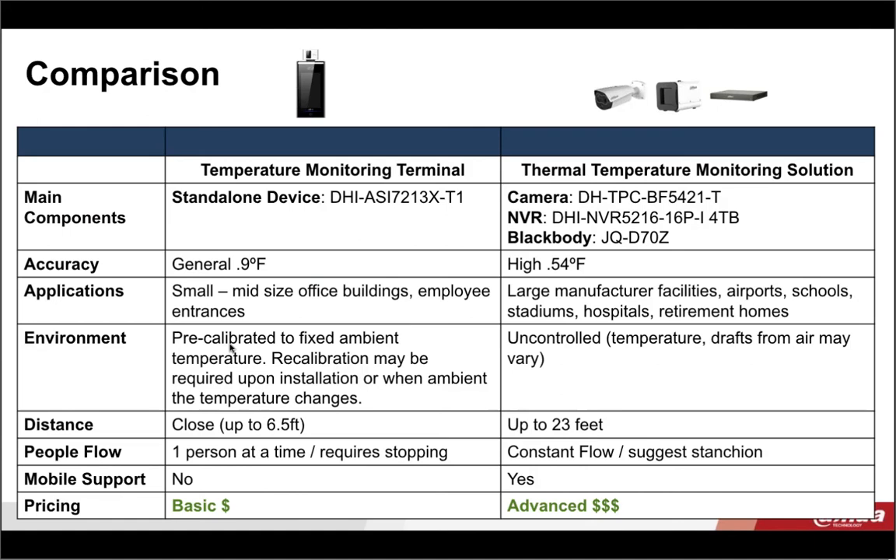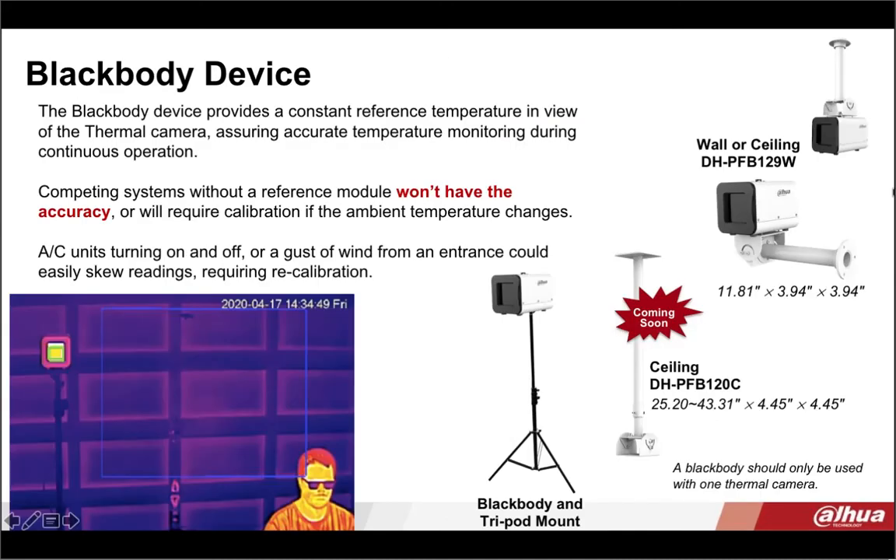There are different mounting devices available for the black body as well. If you want to put it on a tripod so that you can move your system around, that's easy to do. We also have a new longer ceiling mount and wall or shorter ceiling mounts coming into the line. An important note: the black body can only be used with one camera, so we don't recommend spreading it across multiple thermal cameras — it's a one-to-one ratio.